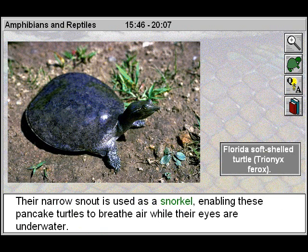Their narrow snout is used as a snorkel, enabling these pancake turtles to breathe air while their eyes are underwater.